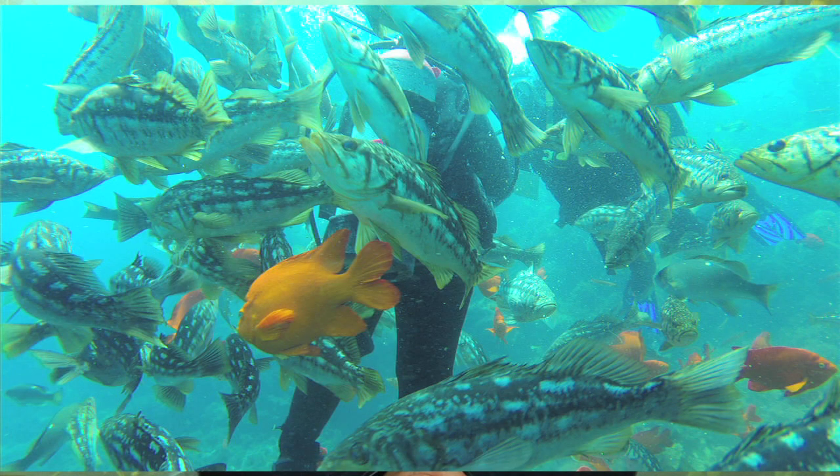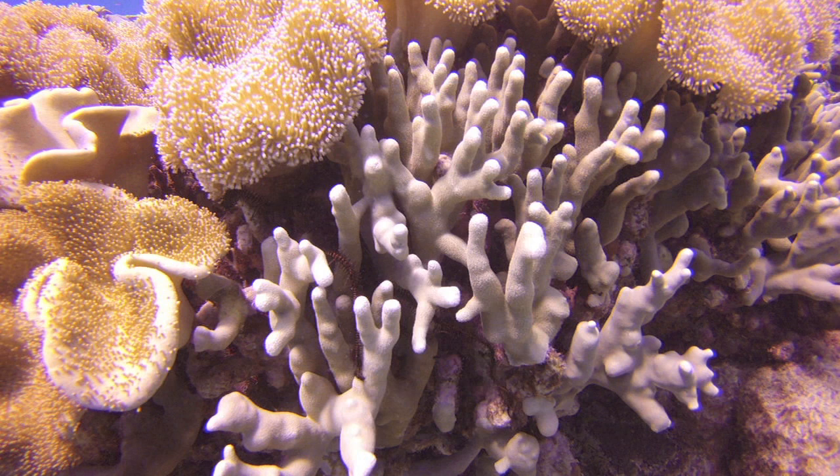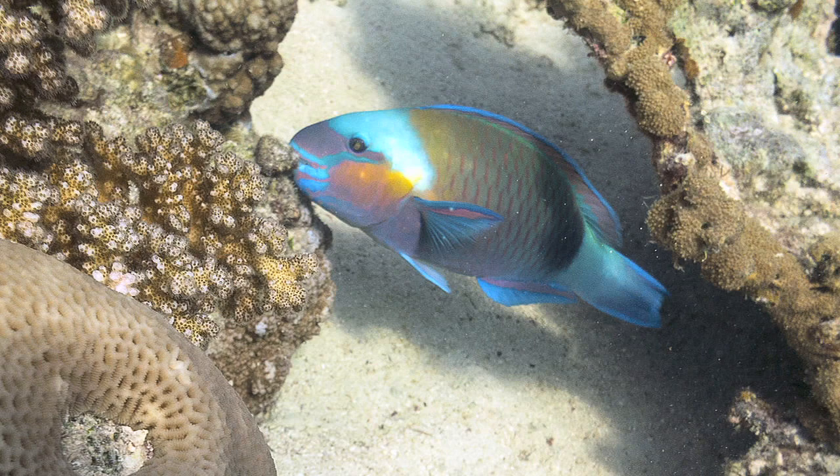Big fish often eat smaller fish and then seals, sea lions, and dolphins eat the bigger fish. In tropical waters, coral is near the bottom of the food chain. Coral is actually made up of thousands of tiny animals called polyps. Fish like parrotfish eat the coral and remove the algae from the inside, and then parrotfish are preyed upon by some sharks and moray eels.